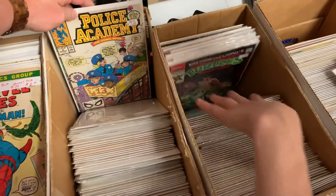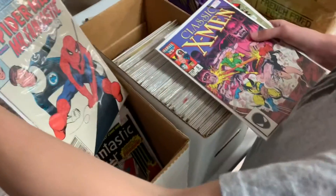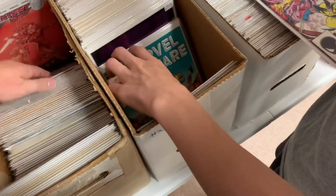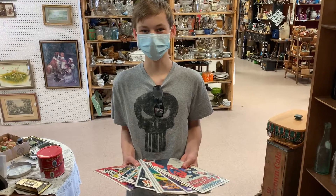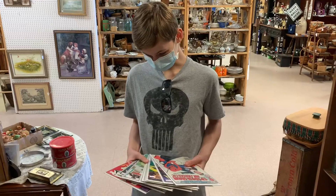We're at Police Academy. See any more Punisher? There's a ton in your pile, I don't know where it went. I got the pile over here. Let's see if I can put them in order. A lot of them? Yeah, and they're really good ones too.